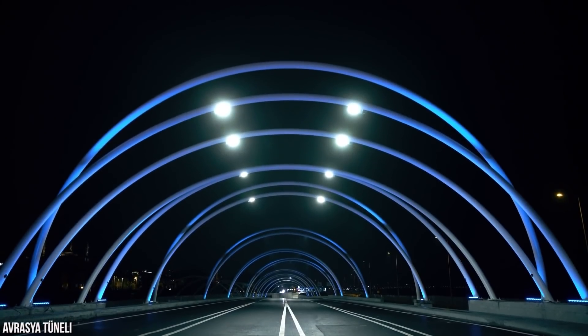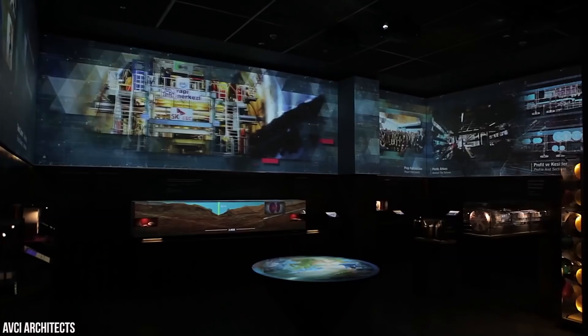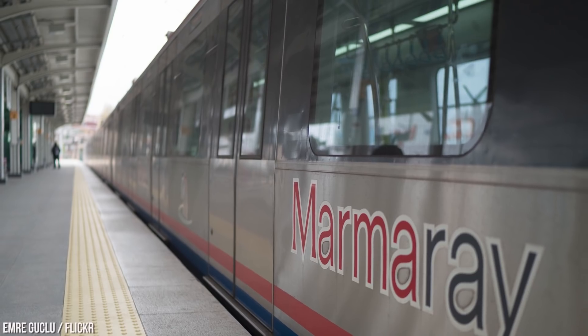Today we're going to take an in-depth look at the Eurasia Tunnel, from how it was created and where the money for the project came from. We'll also examine the features it holds, including a tech-filled museum, and take a look at the nearby Marmaray rail line as well. So, let's get started.